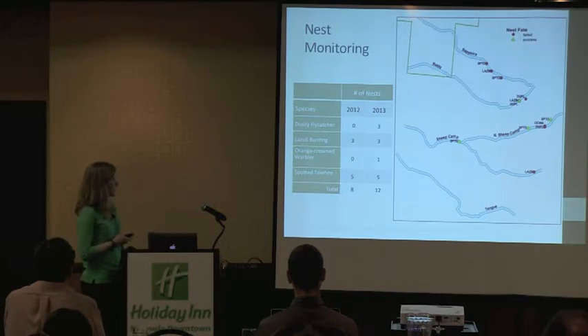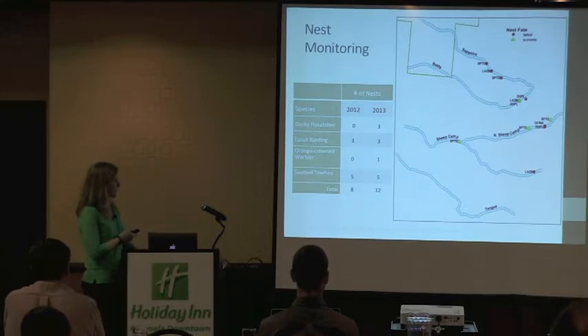For four out of five species we found nests; we found no nests for gray catbirds. The map on the right shows that nest locations vary by site, and Tongue, as you would expect, has no nests because there are no birds there. Some other areas had a lot of detections and also had a lot of nests we were able to locate. The red dots show failed nests and green triangles are successes, so there's a mix. There are a lot of nests in one area, and none of them that we found successfully fledged.